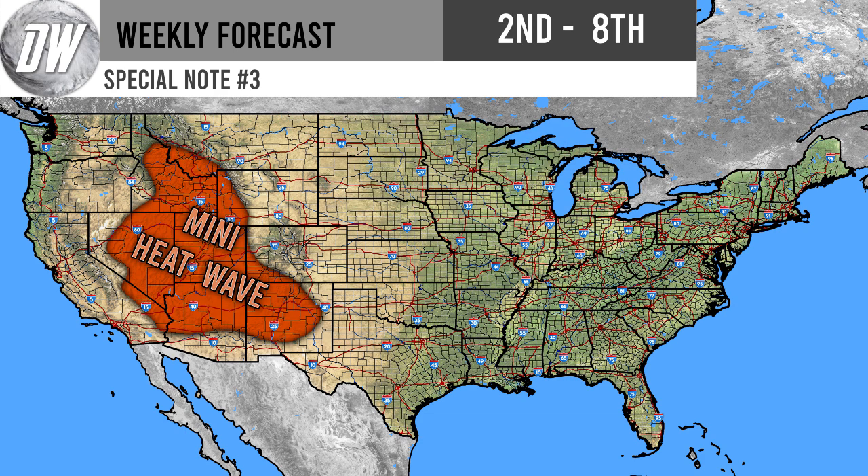For the third and final special note — we have a mini heat wave for the Four Corner states, Nevada, California, Idaho, Montana, and Wyoming. Both the European and GFS models seem pretty certain we're going to have very far above average temperatures for this region, and a little outside of it as well. This looks to continue from September 2nd all the way through September 8th. With far above average temperatures persisting for an extended amount of time, I think we can call it a mini heat wave for those in the western United States.